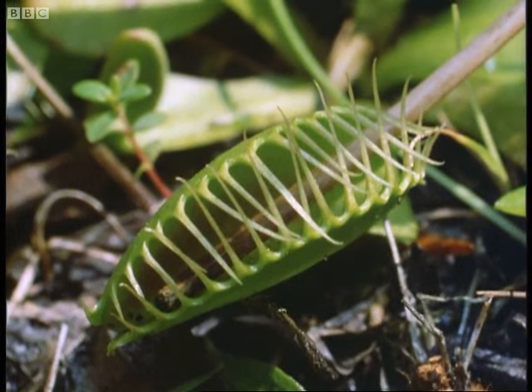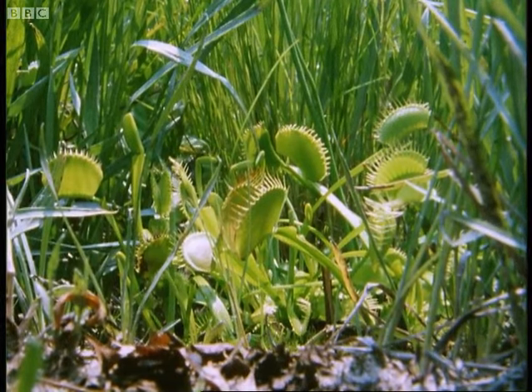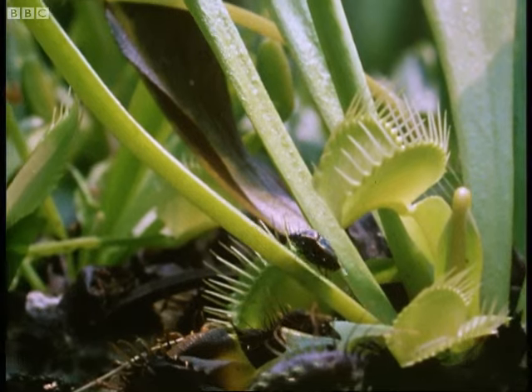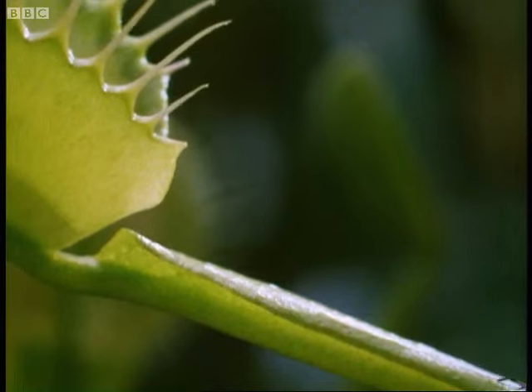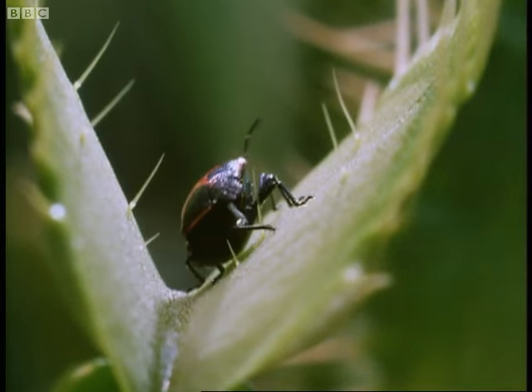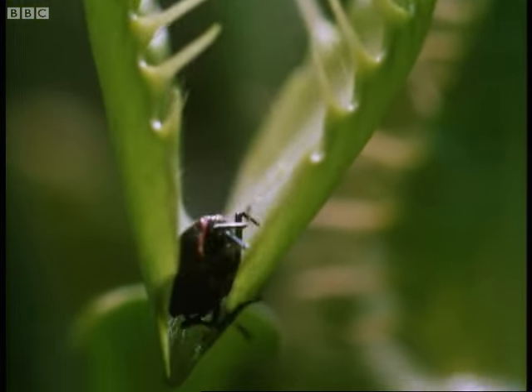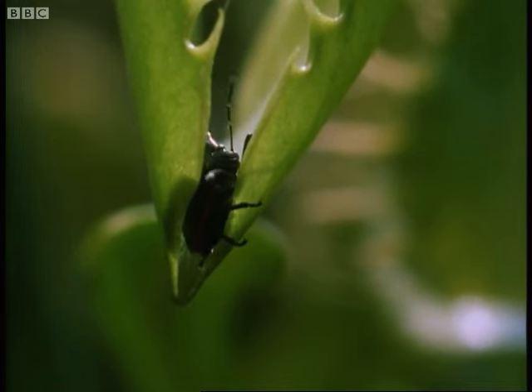This is Venus's flytrap. It shapes its traps from the ends of its leaves. One or two hairs on their surface act as triggers. Here comes a meal. Touch the hair and the trap is sprung.